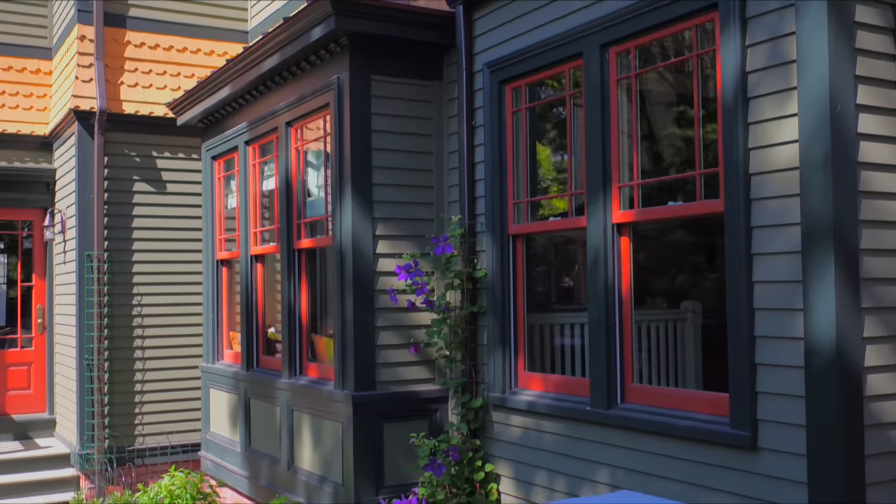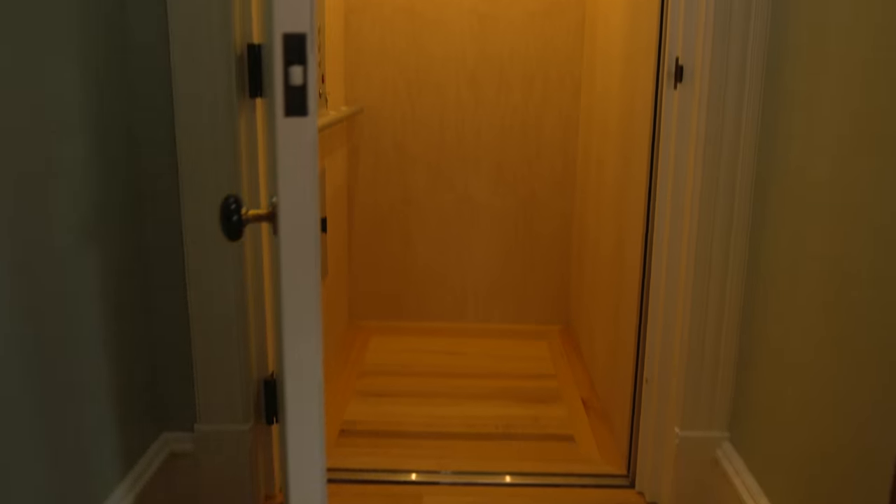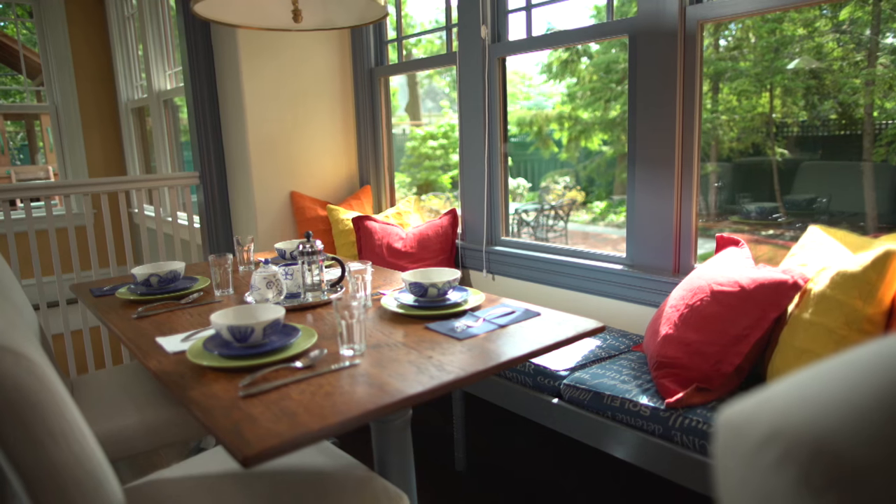We chose Marvin because they were able to customize the windows to meet the architectural needs of this restoration. Updating the house for this modern, multi-generational family called for opening up the space, adding an elevator, and of course, a new kitchen and breakfast room.